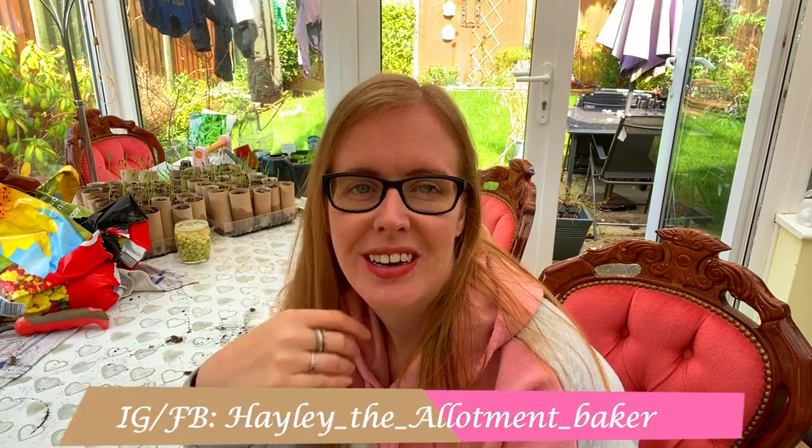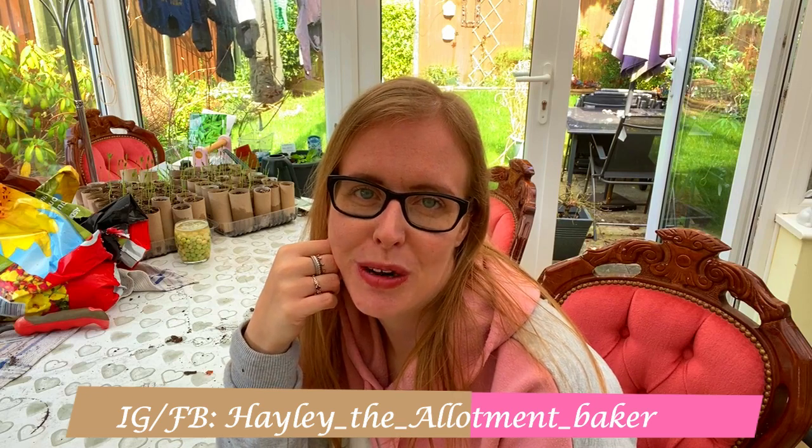If I don't speak to you all before on Instagram or Facebook, have a lovely Easter, however you're choosing to celebrate. Hopefully the lockdown rules will be eased a little more soon. But that's it from me this week guys. If you enjoyed this video please consider giving me a like, and you can always subscribe to my channel for further content. Have a lovely week everyone, stay safe, look after each other and I will see you all very very soon. Bye!